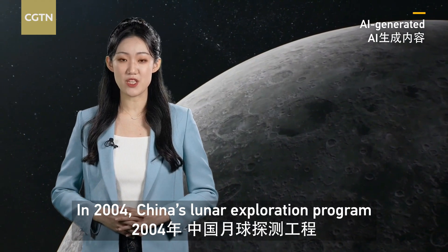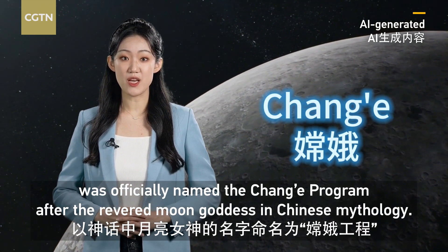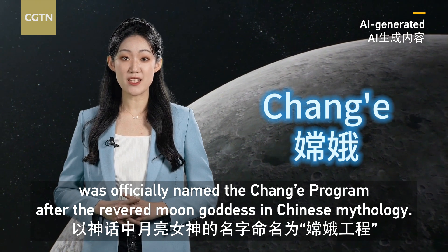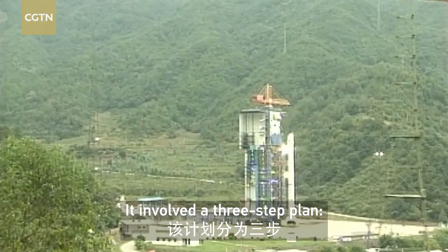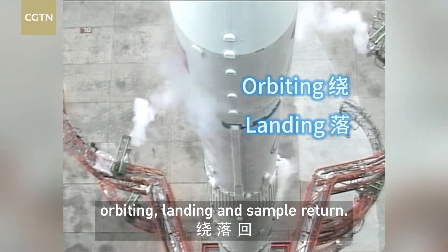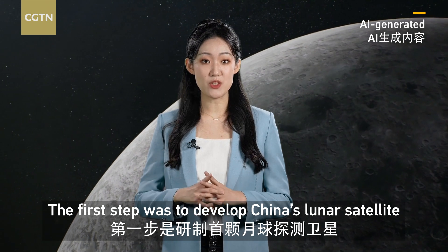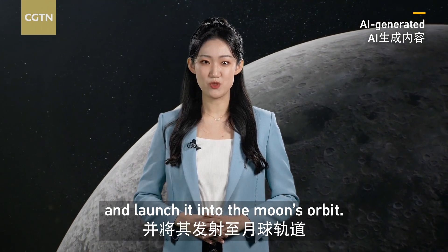In 2004, China's lunar exploration program was officially named the Chang'e program after the revered moon goddess in Chinese mythology. It involved a three-step plan: orbiting, landing, and sample return. The first step was to develop China's lunar satellite and launch it into the moon's orbit.